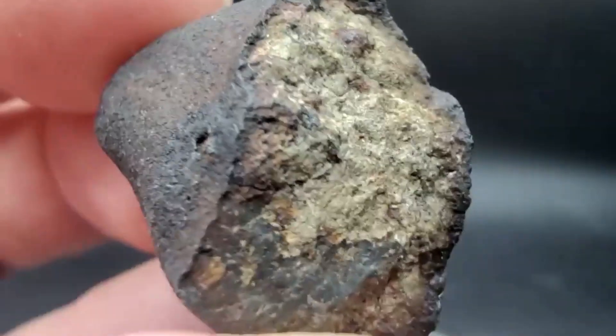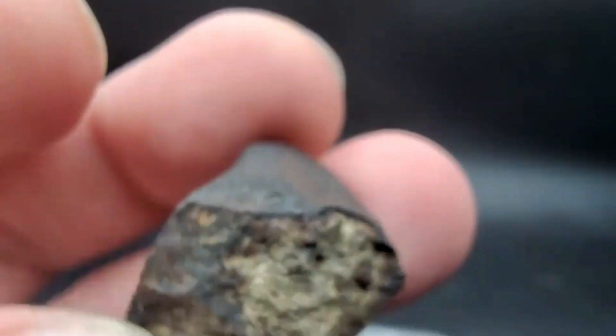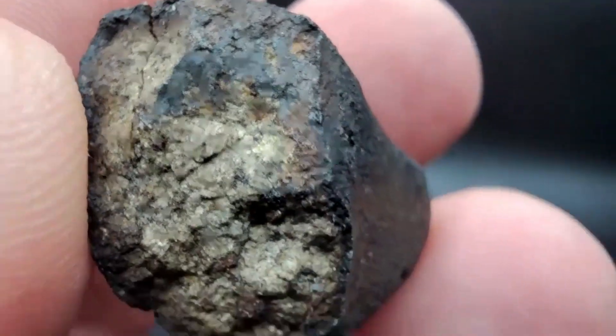I freaking love Chelyabinsk. This one has a little bit of secondary crust and possibly some slick insides — I'm not 100% sure.